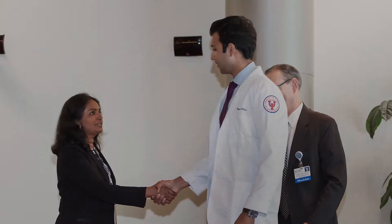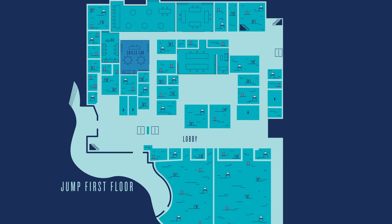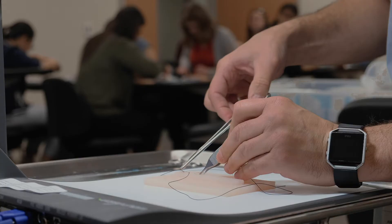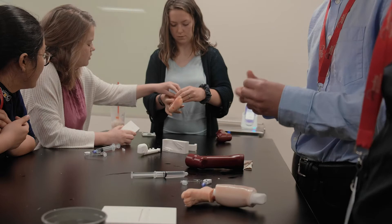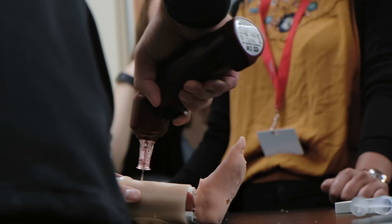Here in the Skills Lab we use training devices to practice important technical skills ranging from wound care to central line placement. It is typically set up in stations such as suturing, phlebotomy, intubation, and task trainers so that we can acquire new skills in a simulated environment before performing them in a real life setting.